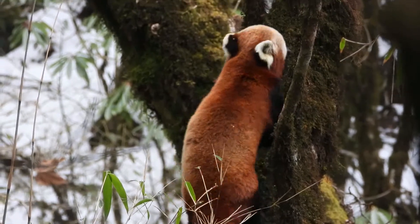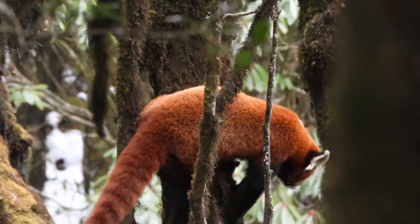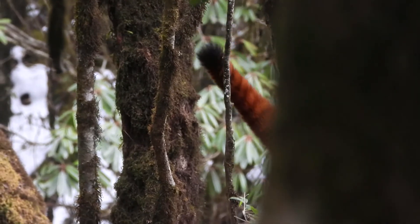The stability from the Swarovski made it quite easy to track the panda as it moved further into the trees, and I could follow it quite easily. Hope you enjoyed.